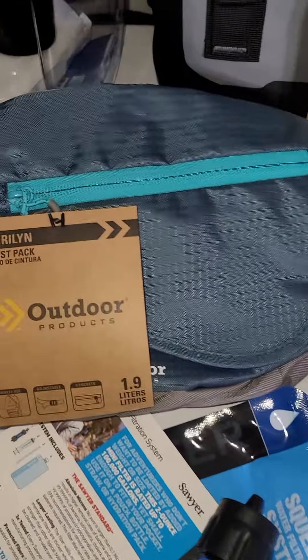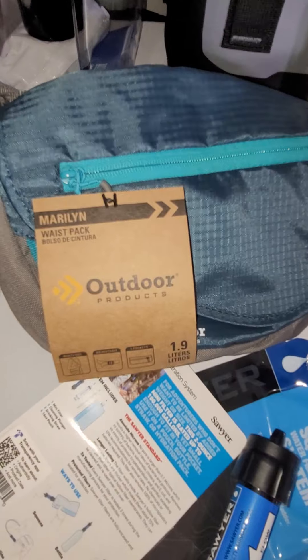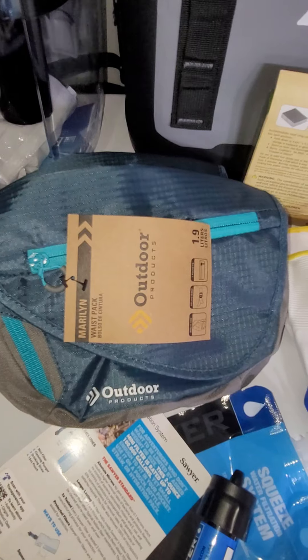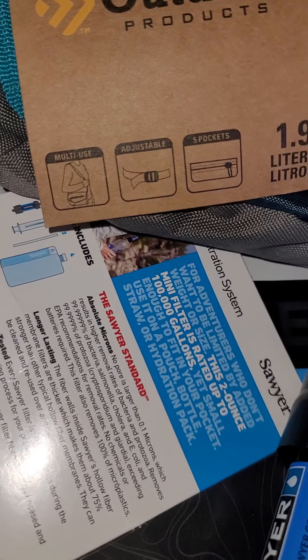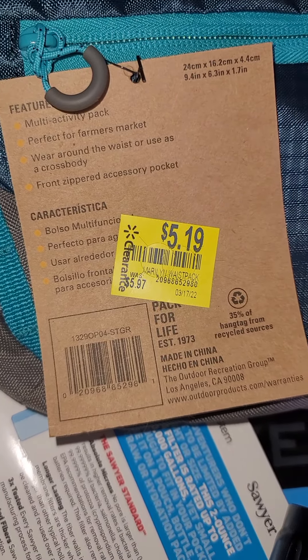Another great clearance find at Walmart: these waist packs — yes, fanny packs — for about five dollars or less. They're really handy to have on hand. You can carry a whole bunch of things for a walk or hike in the woods with your hands free. Good for foraging — you can store bags, your phone, you name it. They're multi-use: carry it like a purse, there are side pockets, and it's a pretty good size. Always good to have on hand.